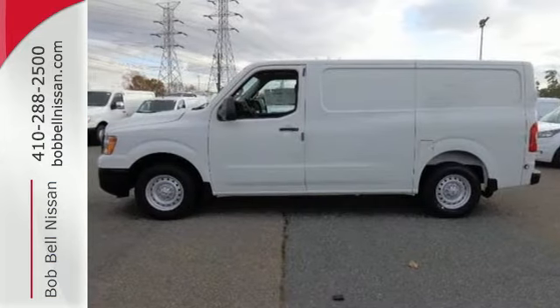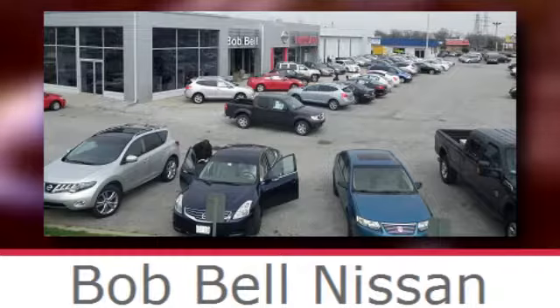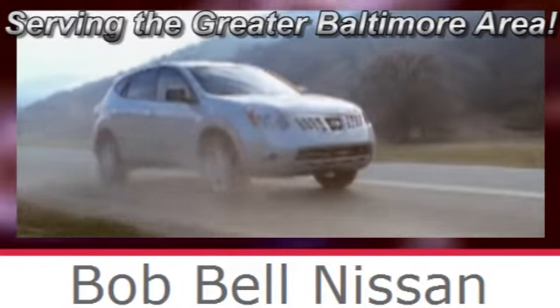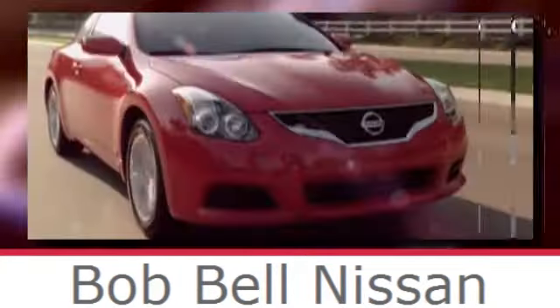Come try this NV out for yourself. Bob Bell Nissan Kia, serving the greater Baltimore area for all your automotive needs. Discover our great selection of new Nissans today. Here's the one for you.